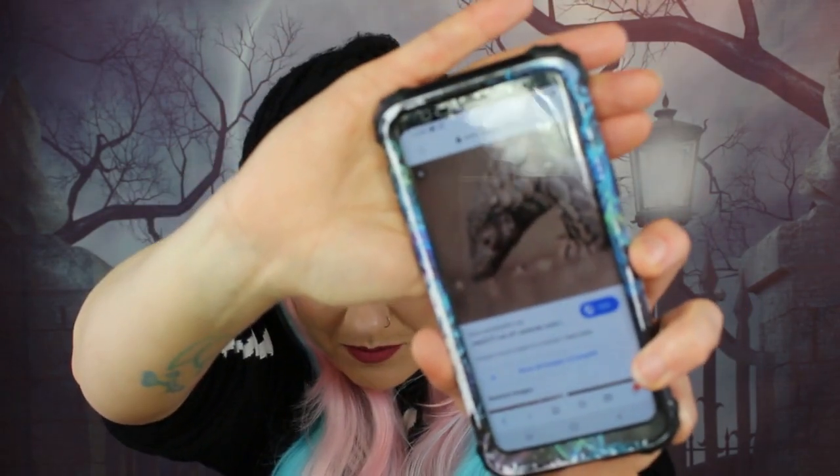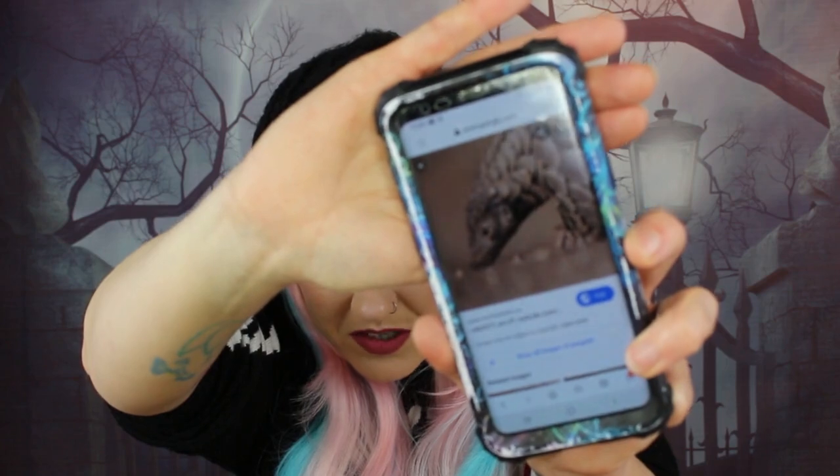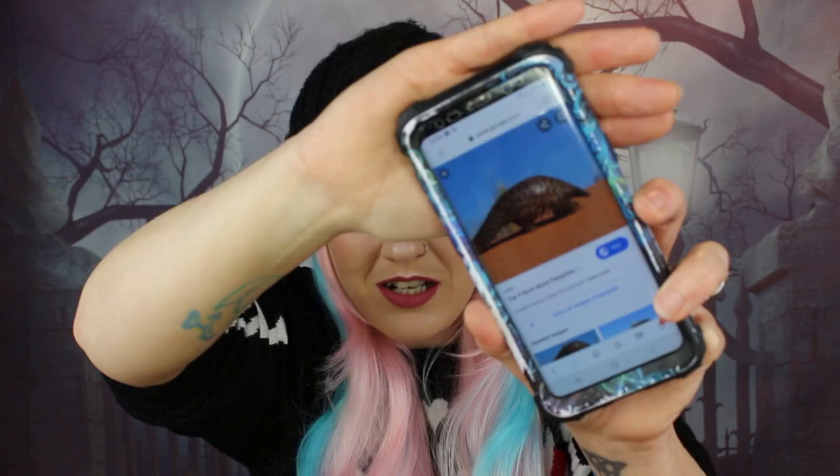It's so sad that these beautiful little things are being hunted. They have these beautiful scales all over their body — like a little suit of armor — and this is exactly what they're hunted for: their scales and their meat. I think that's so, so sad and awful.